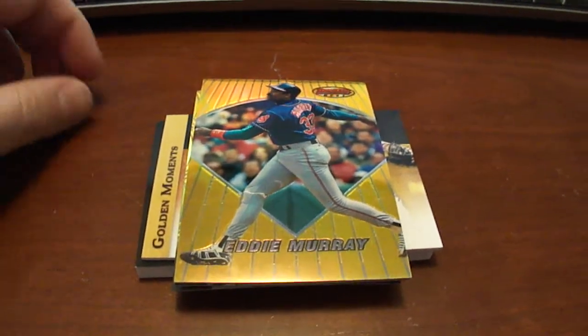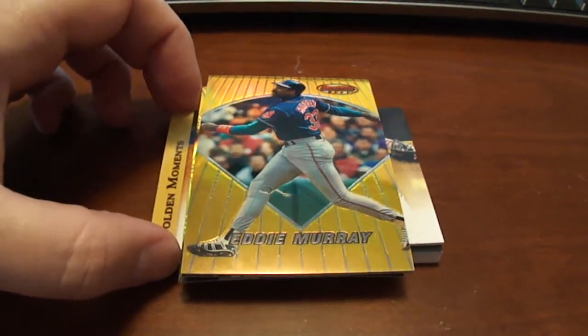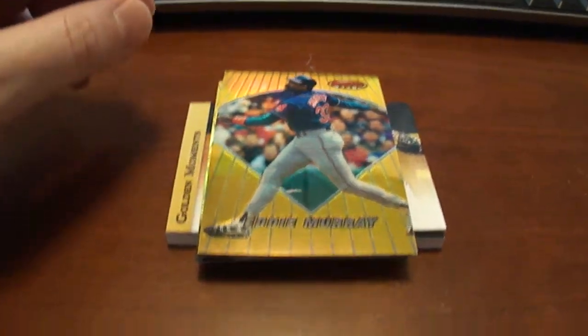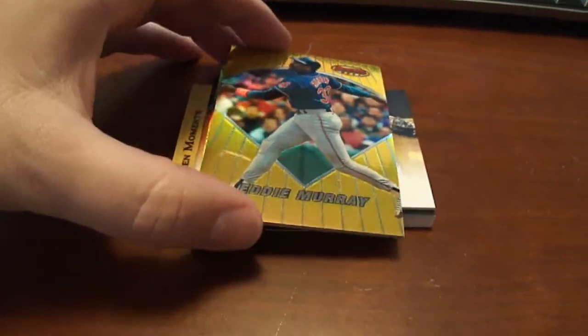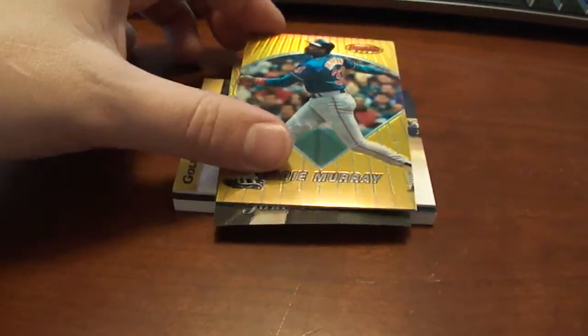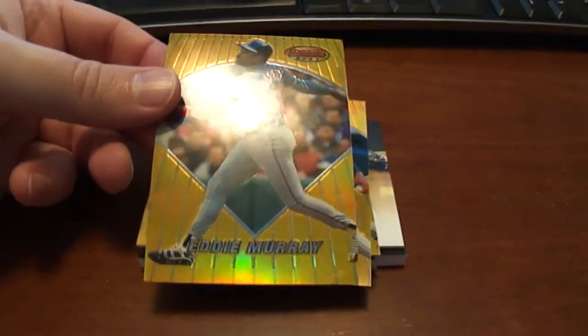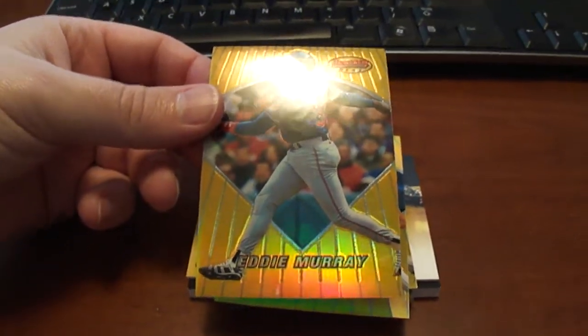Hey guys, welcome to Baseball Cards Rule. I got a pretty good mail day here from some trades, and some of these I bought. These first three I bought off of eBay. These are 1996 Bowman's Best, and these are the refractor versions.